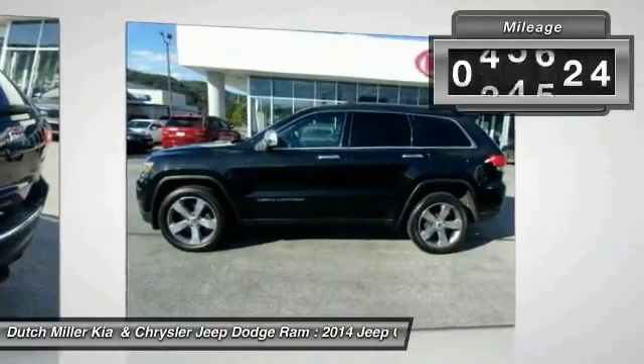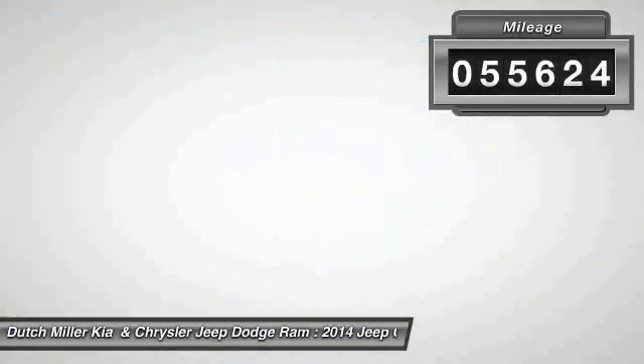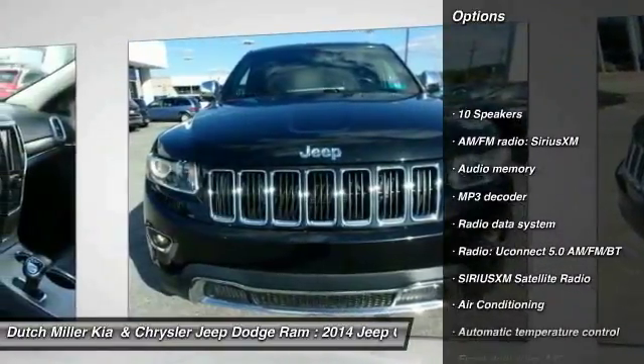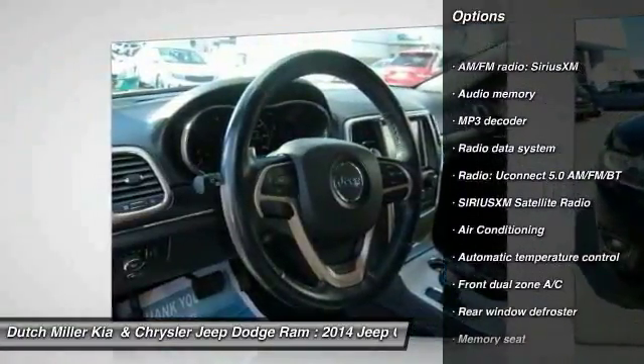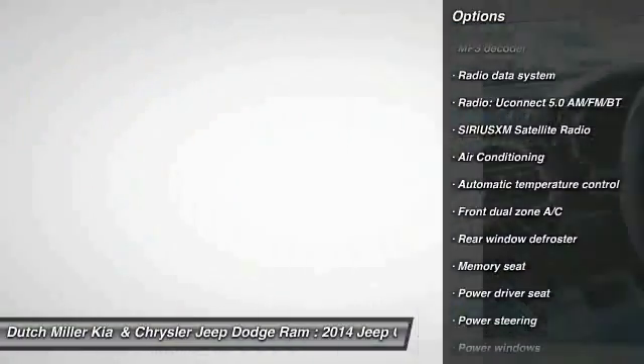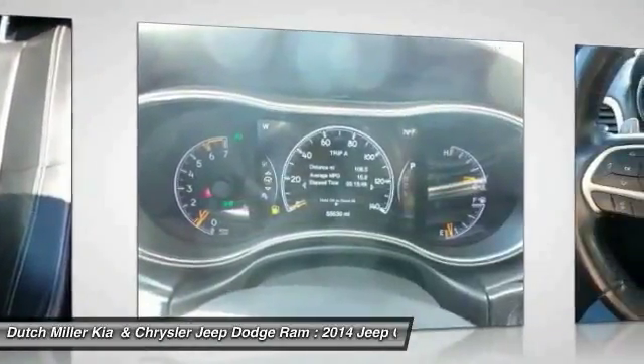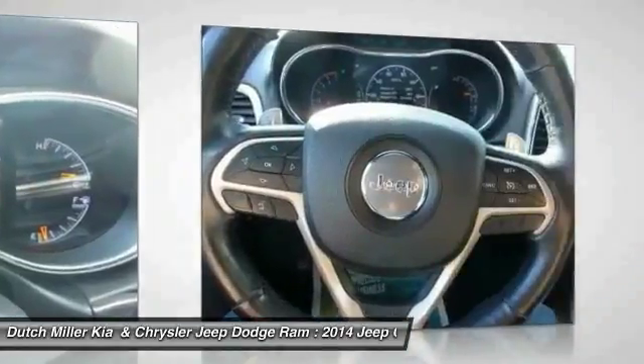This vehicle has less than 60,000 miles. Here are some of this vehicle's great options: traction control, power passenger seat, dual airbags, air conditioning, heated rear seats, alloy wheels, power steering, four-wheel disc brakes, center armrest, universal garage door opener.